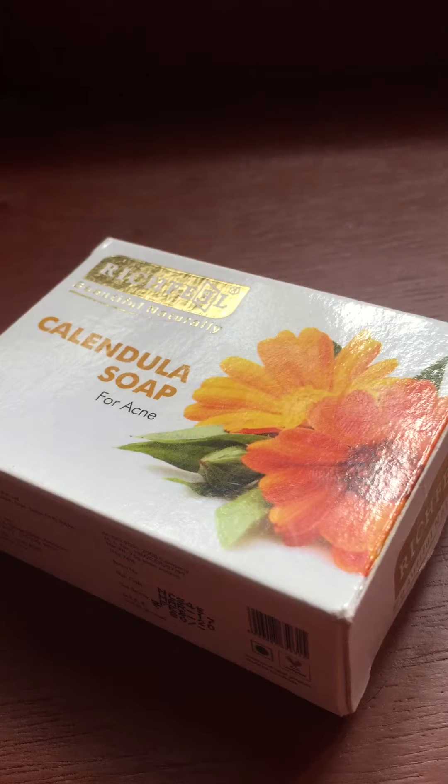Hi everyone, I am Malavika Prasoon and this is my first product review. Hope you all enjoy it. I am going to review the Richfield Cantela soap for acne.